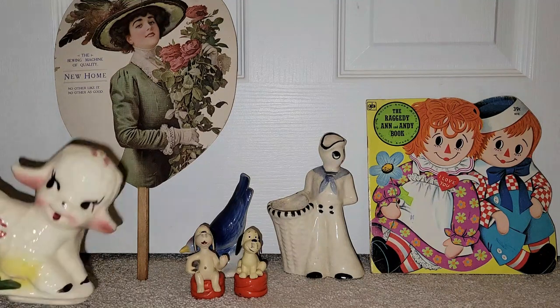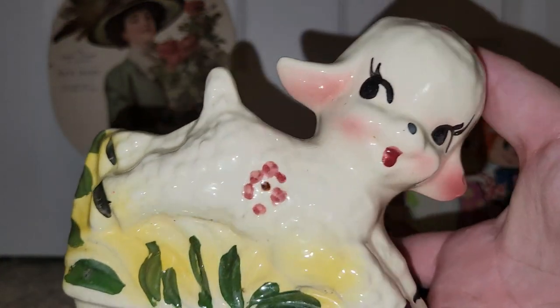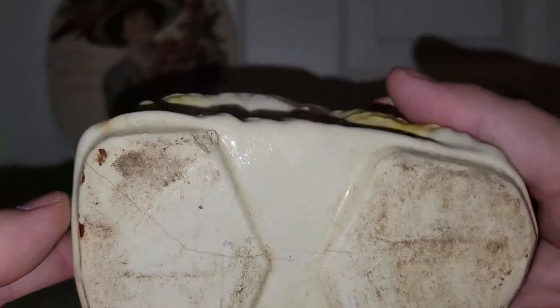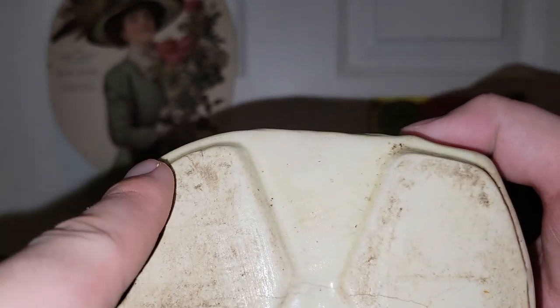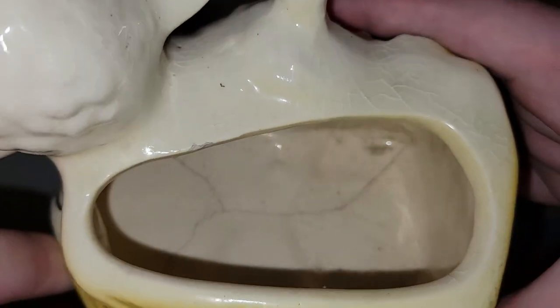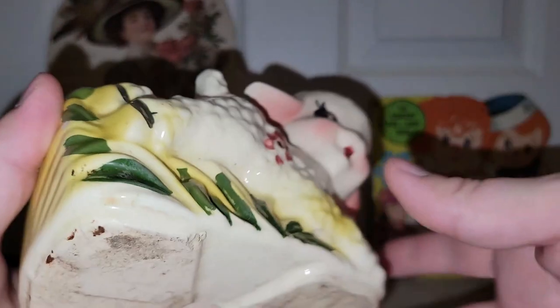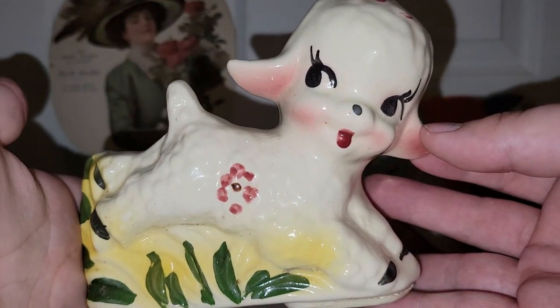The first thing I'd like to share is this adorable lamb planter. Isn't that just cute? I have no idea who makes it — it could be Brush McCoy, American Bisque, any of those. It does have what looks like a crack, though it's not showing on camera well. I'm going to test it to see if it holds water, but it's on a part where you don't even see it, and there are no chips. It's super cute.